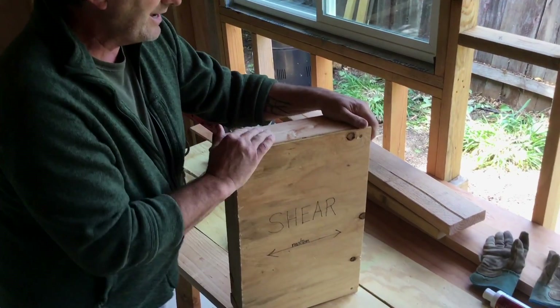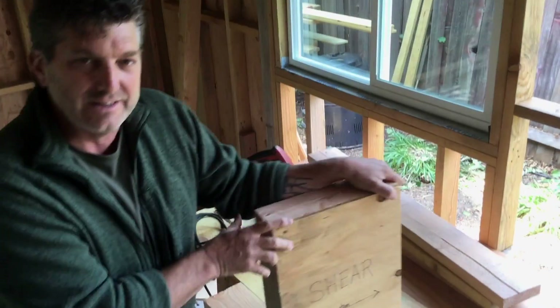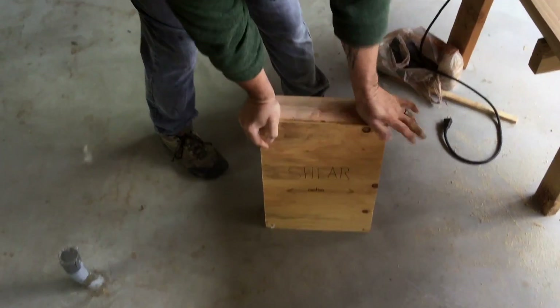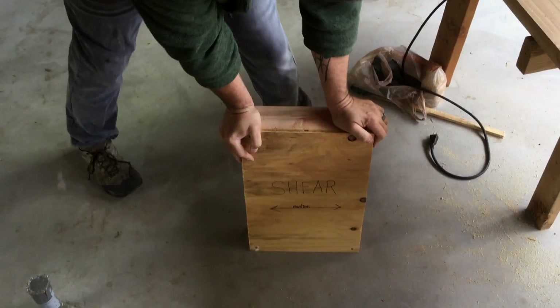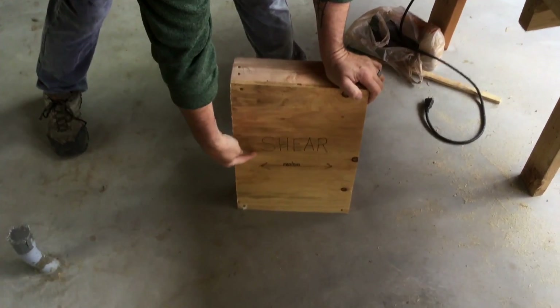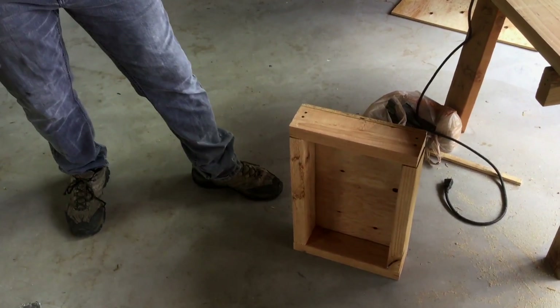And guess what doesn't happen anymore? The wall doesn't collapse this way. Not only does the wall have dead weight value, but now it has the ability to resist lateral motion — or what we call shear. And that is a shear panel.